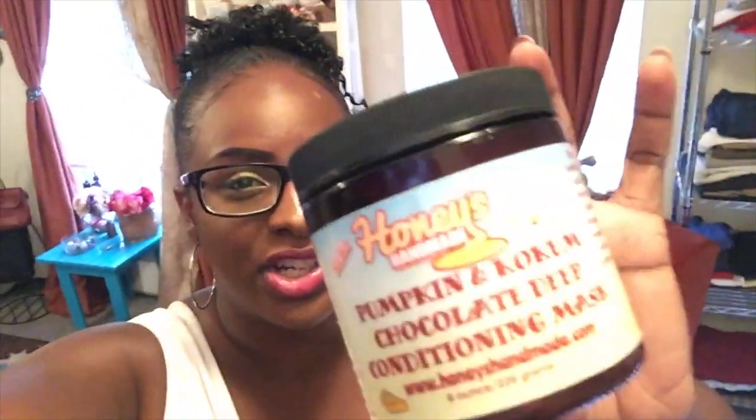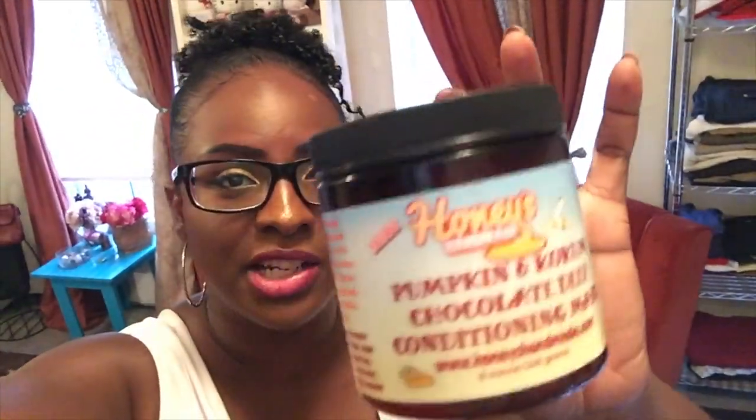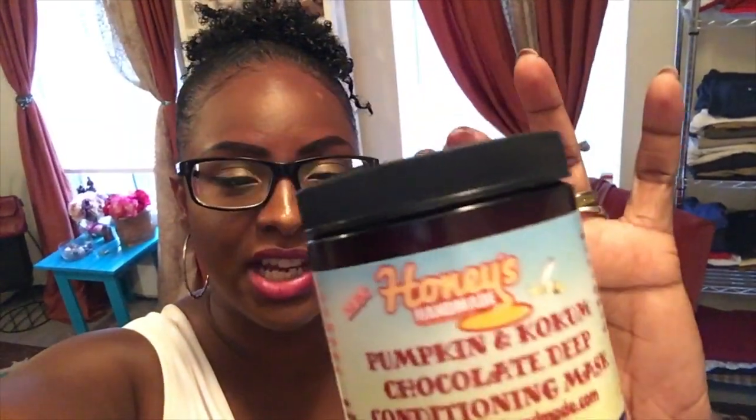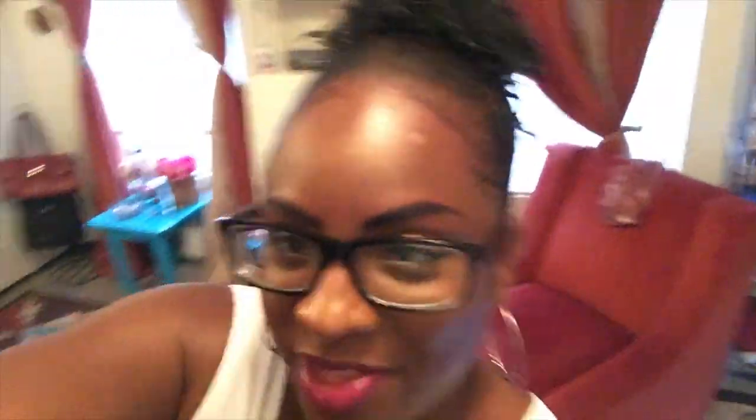Would it replace anything on my holy grail list? No. Would I repurchase it? No — because it's a deep conditioner and I really wanted it to work for all of my hair, not only my scalp. I loved trying this product and my scalp loved it, but I'm going to try a different deep conditioner from her line. I probably won't repurchase this one.